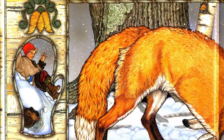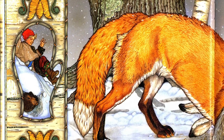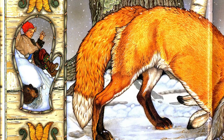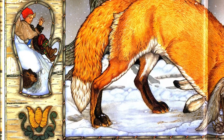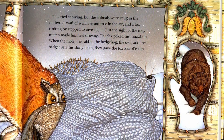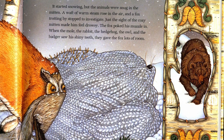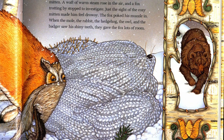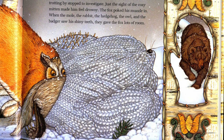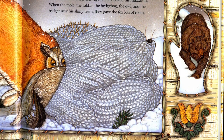It started snowing, but the animals were snug inside the mitten. A waft of warm steam rose in the air, and a fox trotting by stopped to investigate. Just the sight of the cozy mitten made him feel drowsy. The fox poked his muzzle in. When the mole, the rabbit, the hedgehog, the owl, and the badger saw his shiny teeth, they gave the fox lots of room.